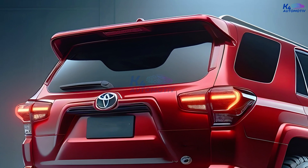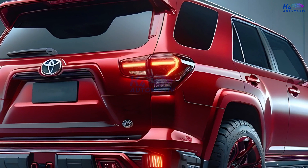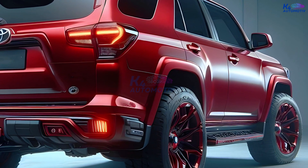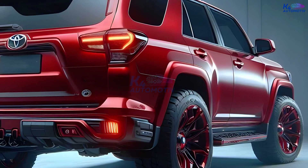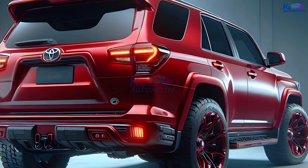There are high hopes that the new 2025 4Runner will be released in that year. The car is likely to be built on the TNGA-F truck base, which is the same framework used in the redesigned 2022 Toyota Tundra and 2023 Toyota Sequoia.